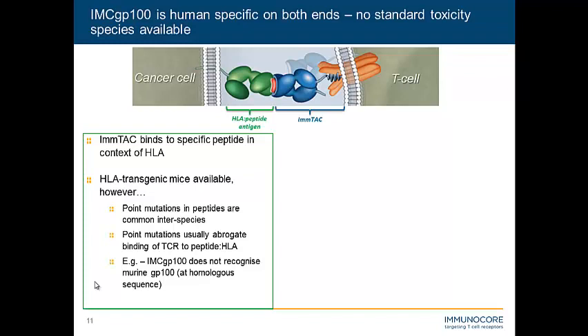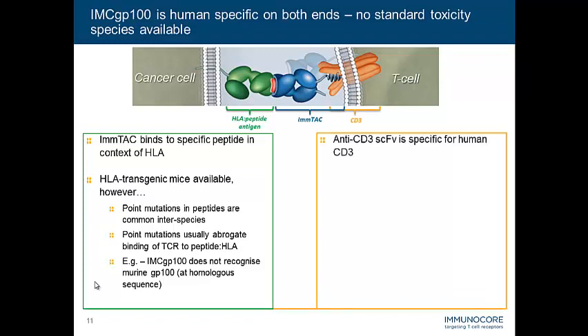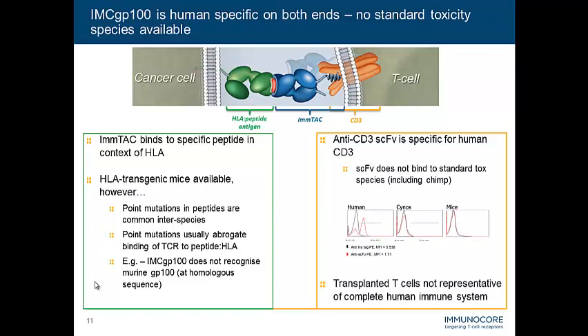That doesn't sound like an optimal model to us. On the other end, we have the anti-CD3 effector function, which is also specific for human CD3 and does not bind to standard tox species. We could transplant in a human T cell system, but it's not completely representative of a complete human immune system. So all this data together was leading us to go down the route of in vitro assays.